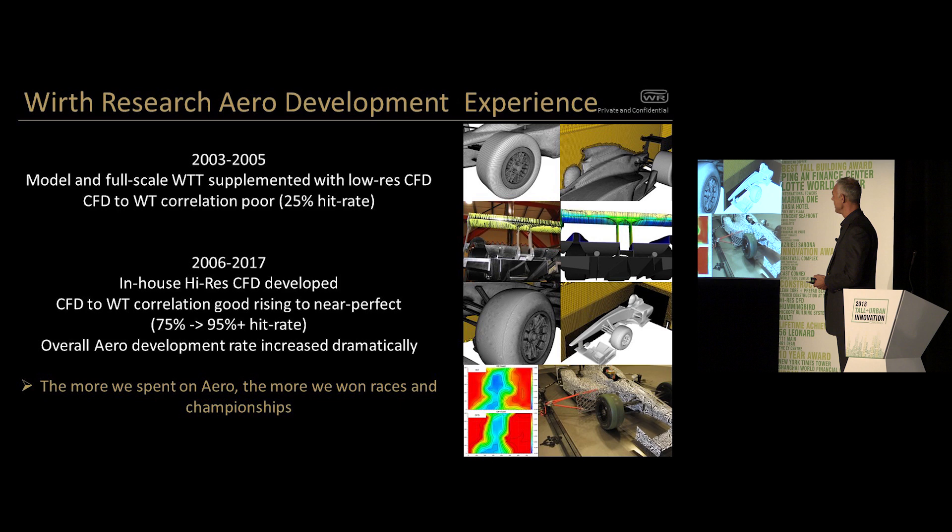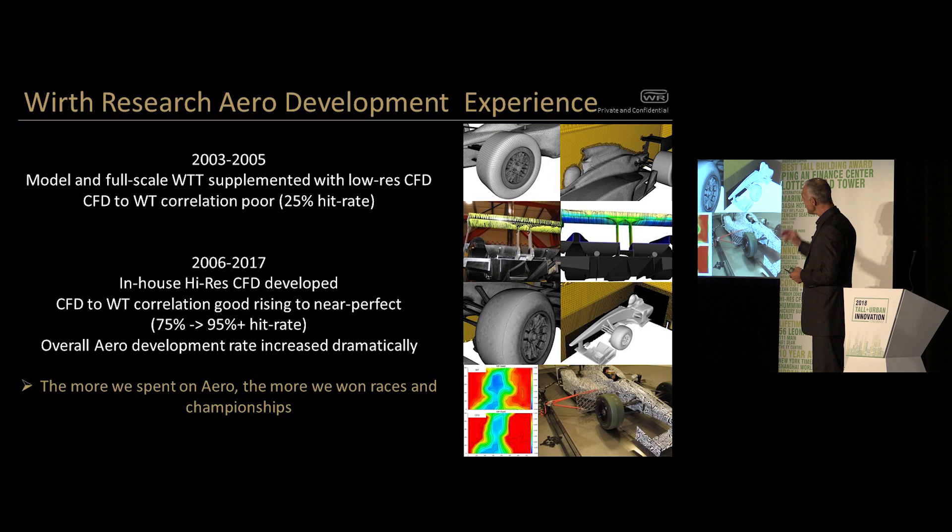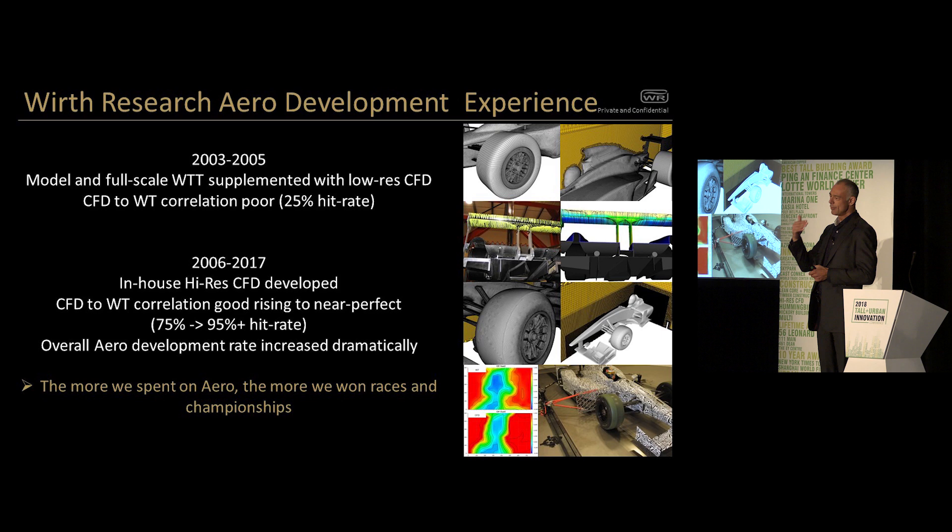At that time, we were starting to do full boundary layer modeling on absolutely all the surfaces, which wasn't done before. We were using a much higher grid count and better turbulence modeling. Immediately, when we brought the CFD in-house using this recipe that we thought our subcontractors should use, the hit rate of CFD-inspired development went straight up to 75%. So three things out of four that you thought were going to be good from CFD, when you took them to the full-scale wind tunnel to validate, they were good.